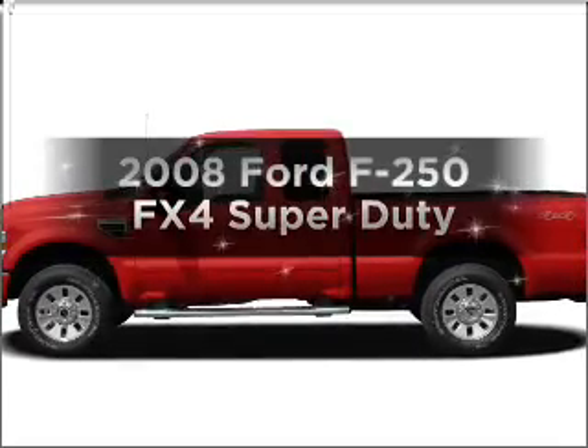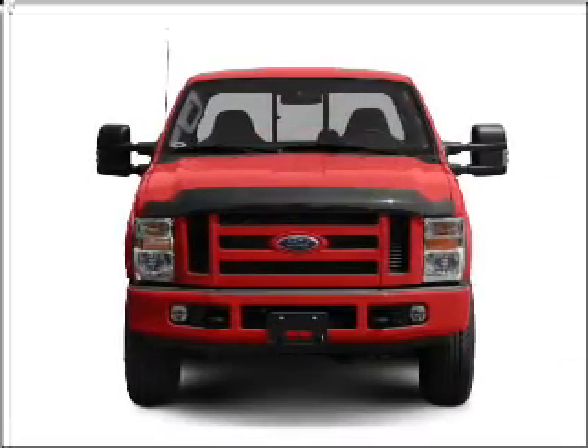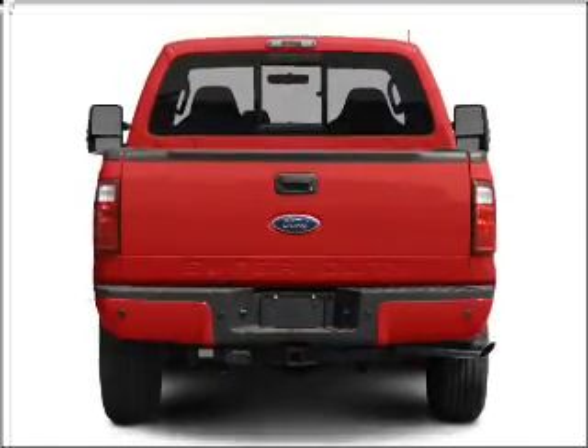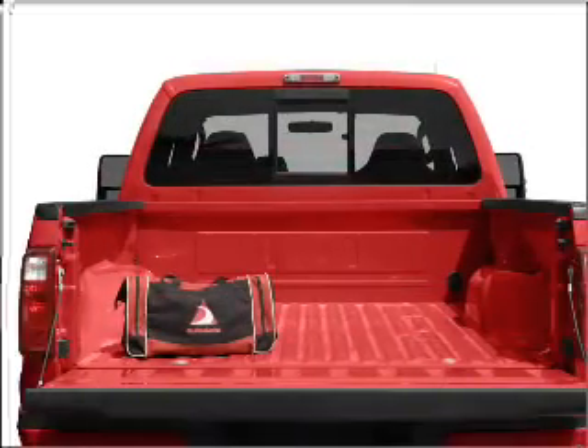Introducing the 2008 Ford F-250 — everything you need under one roof with this great vehicle. With a powerful 8-cylinder engine that responds smoothly to its 5-speed automatic transmission, you will appreciate the safety feature of anti-lock brakes.